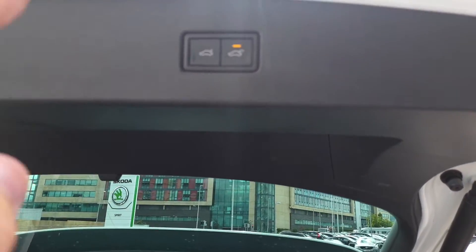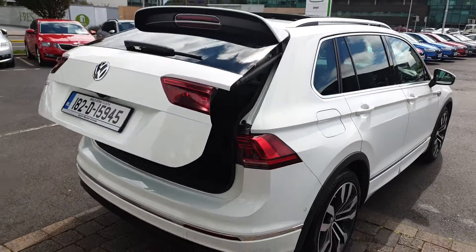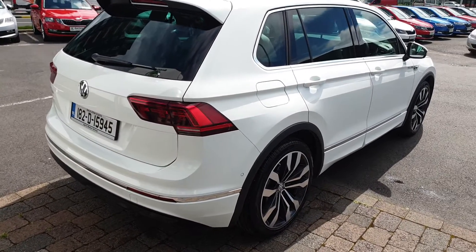On this car you just have to hit the button here to close down the boot. Other features around the back include a rear boot spoiler and twin exhaust pipes.